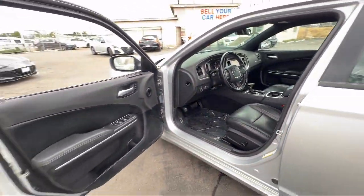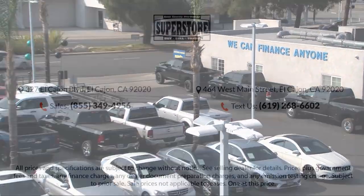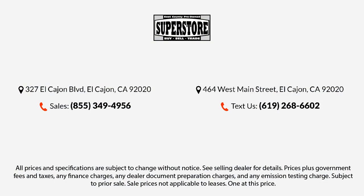Additional features include Steering Wheel Controls, Electronic Stability Control, Keyless Entry, Outside Temperature Display, Tire Pressure Monitoring System, and it has less than 30,000 miles on the odometer.